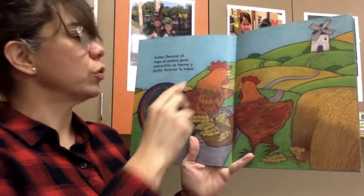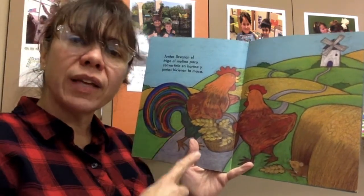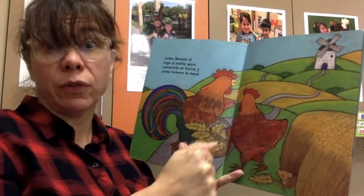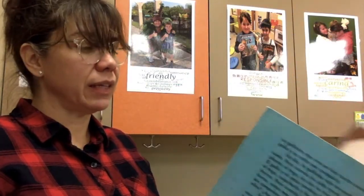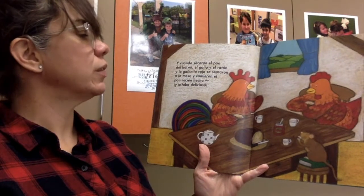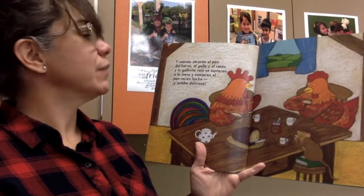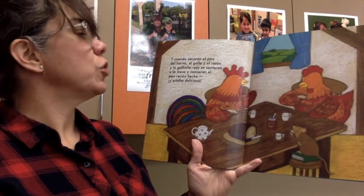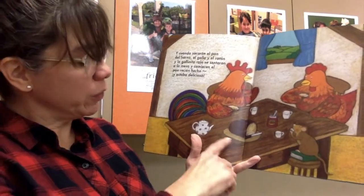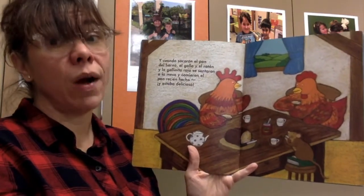Juntos — together — llevaron el trigo al molino para convertirlo en harina. Y juntos hicieron la masa. Together, they harvested it, took it to the mill so that they could mill it into beautiful white flour, and together they made the dough. Y cuando sacaron el pan del horno, el gallo, el ratón y la gallinita roja se sentaron a la mesa y comieron el pan recién hecho. And when they took that bread out of the oven, together the rooster, the mouse, and the little red hen enjoyed it — I see tea and jam and probably some butter. Y estaba delicioso. And it was delicious.